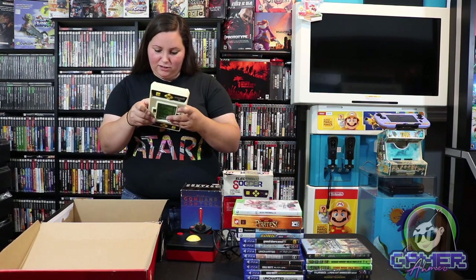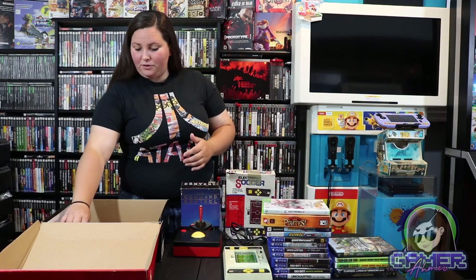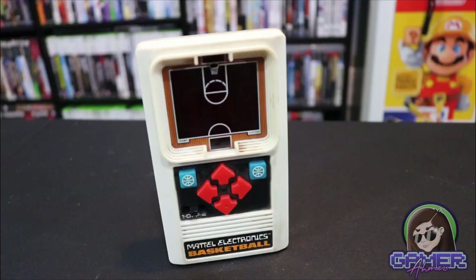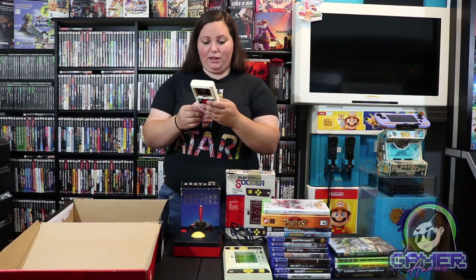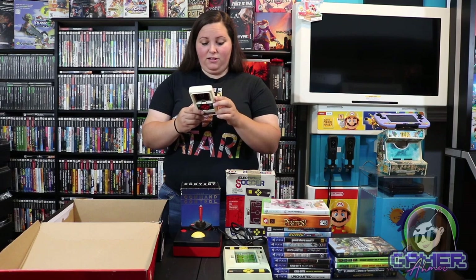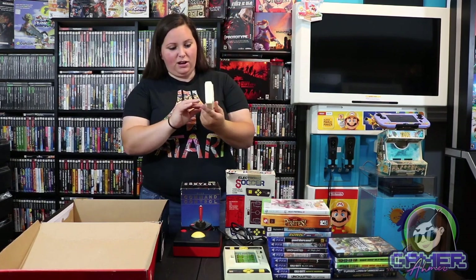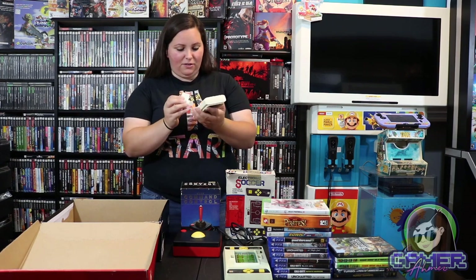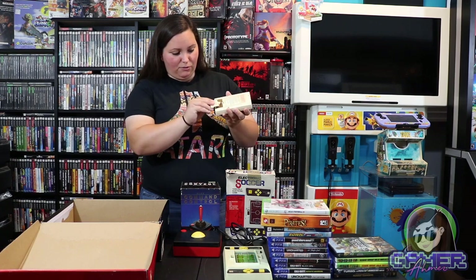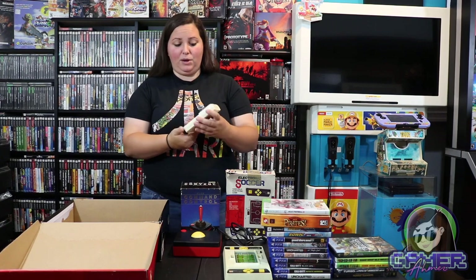Then on to some other handhelds — we have this Mattel Electronics Basketball, which I actually enjoyed playing. I tested it out along with everything else and had a lot of fun with it. This is from Mattel Incorporated and it's from 1978. It just needs a little bit of cleaning — I'm shocked it's not a lot more yellow. It says if the game malfunctions try a fresh battery. Doesn't look like there's any battery corrosion on here, and this was actually a pretty fun game that kept me entertained for a while.